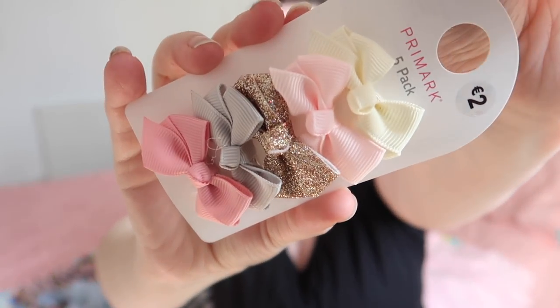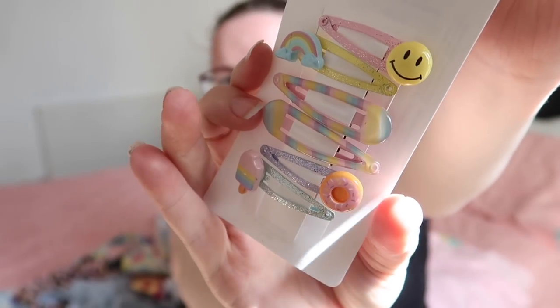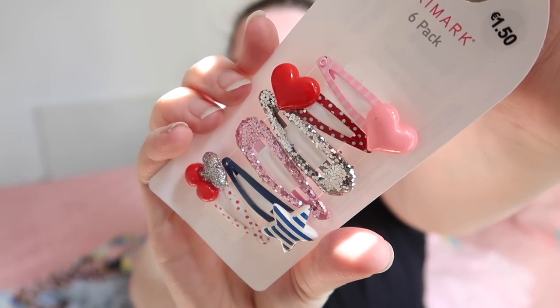The first things I'm going to show you are from Primark, or Pennies as we call it here in Ireland. They're just some hair bows — Ava loves hair bows, they're her favorite. We got these little small ones, and then the bigger bows. These hair slides are all gifts from my mom.